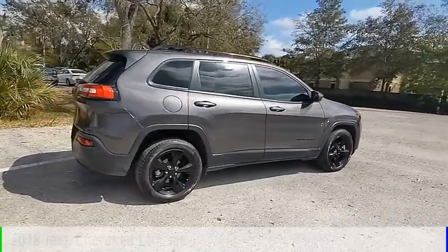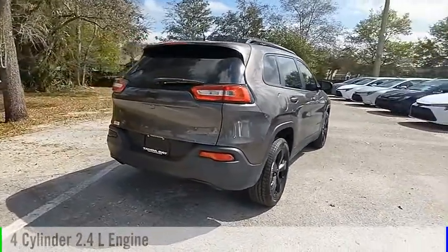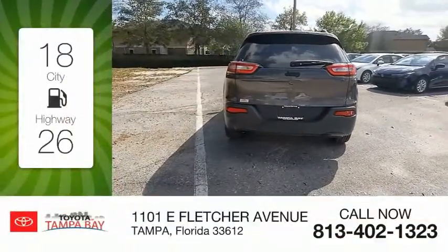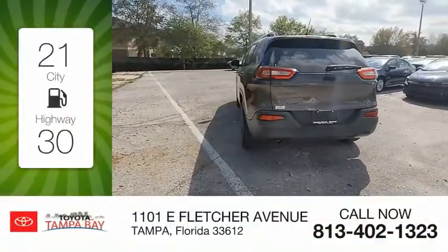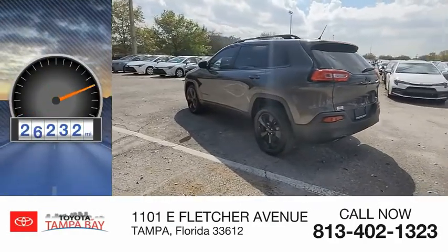This vehicle is powered by a front-wheel drive, 4-cylinder, 2.4-liter engine and comes with an automatic transmission. Great fuel efficiency saves you money by requiring fewer trips to the gas station. This vehicle has less than 30,000 miles.